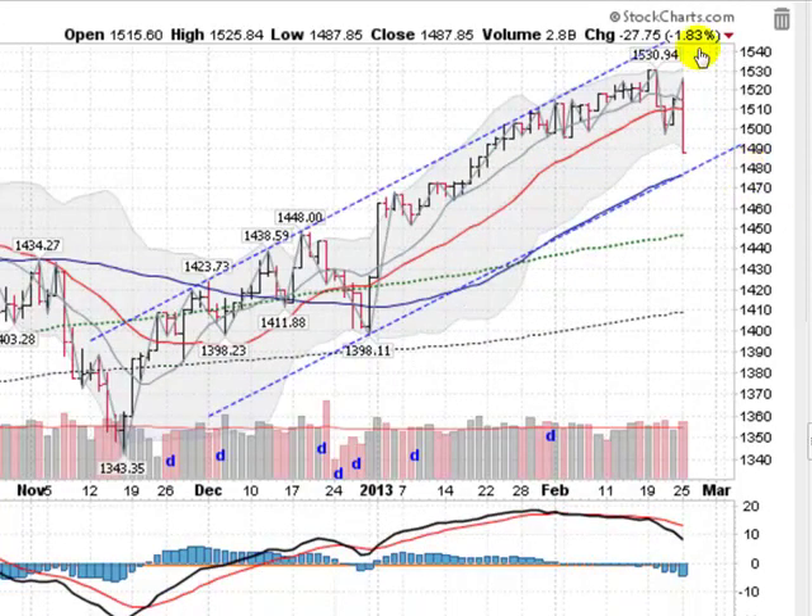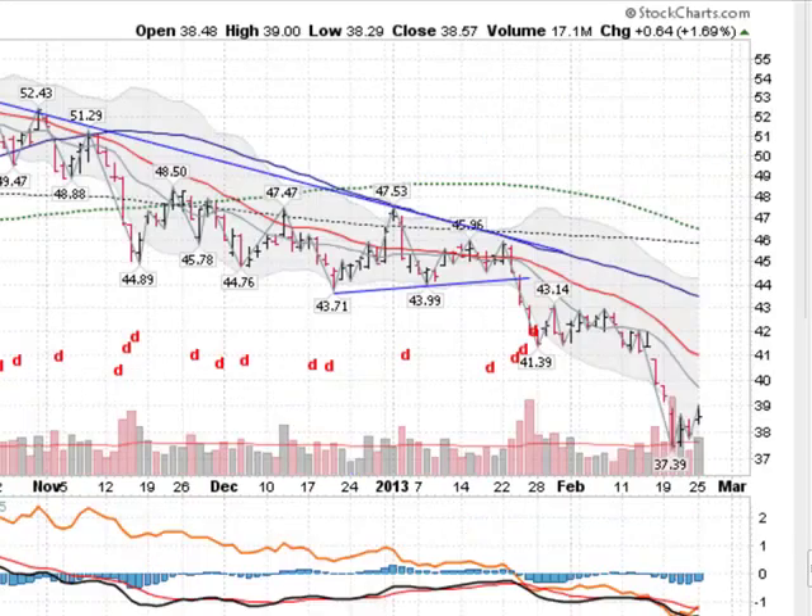Looking at the S&P 500 large caps, down 1.8%. Ugly. Wiping out again about a month's worth of gains. Looks like it's coming down to test the 50-day moving average, which is incidentally lining up with the lower trend line here on a distribution day. So all the indexes looking bad. Moving on now to the gold stocks — this is the GDX, the gold miners ETF, up about 1.7%.